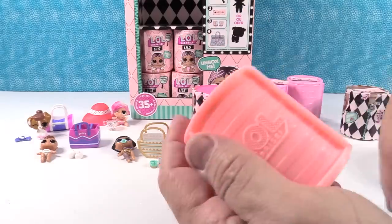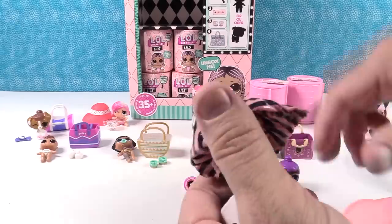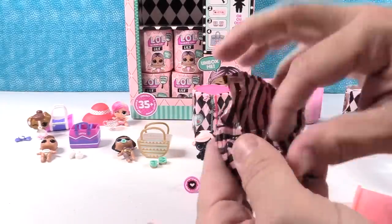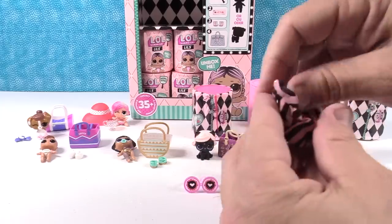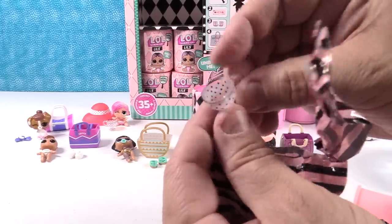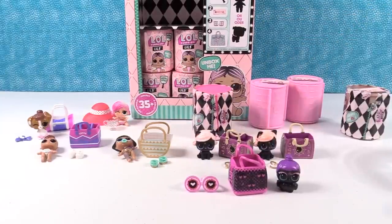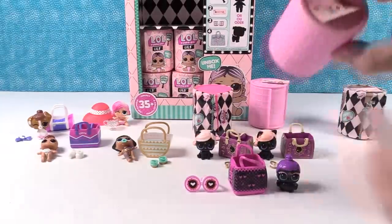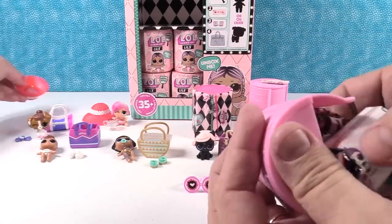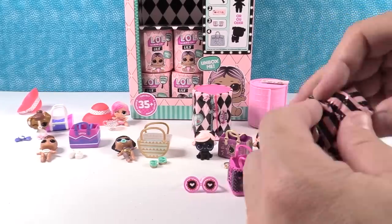Another Makeup Queen clue. Paul's been busy! We open it up and — yep, it's a duplicate. We have the little teacup again and another Makeup Queen. It's a duplicate.